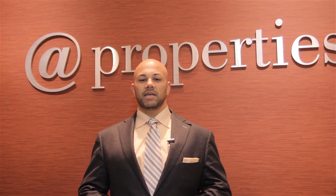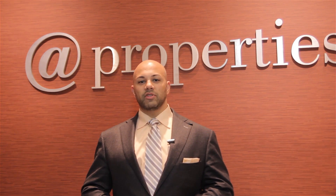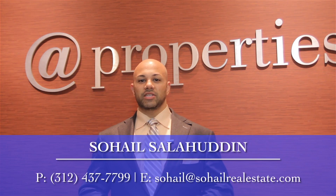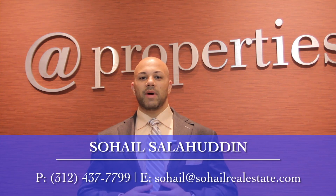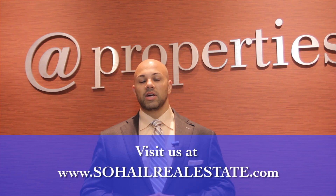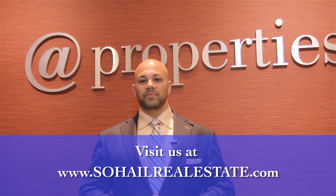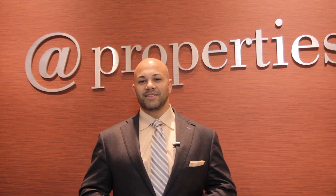Amazing home, isn't it? Remember, the most desirable home in Lincolnshire, on a private drive, a large home completely remodeled with so many great features. If you want to schedule a private tour of this home, please reach out to me. My contact information is on the screen. Or if you happen to know anybody who is interested in a completely remodeled upscale home in the most desirable area in Lincolnshire, please pass this video on to them. Sohail Salahuddin, bringing you 31 Canterbury. Thank you.